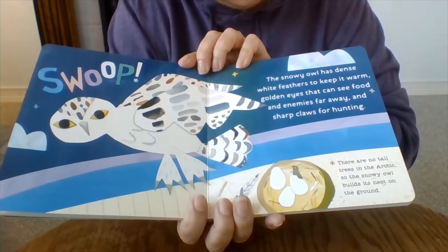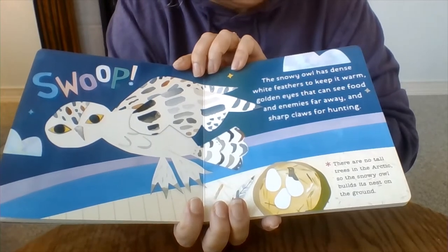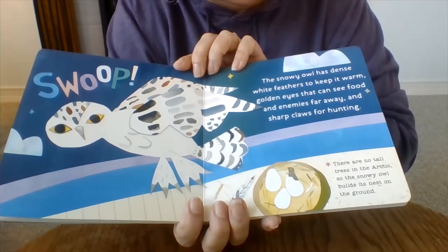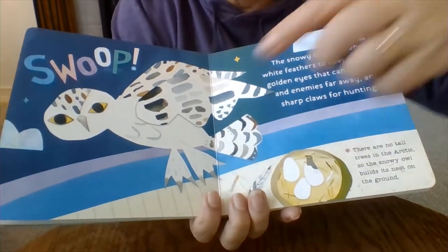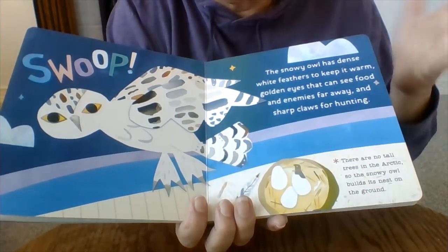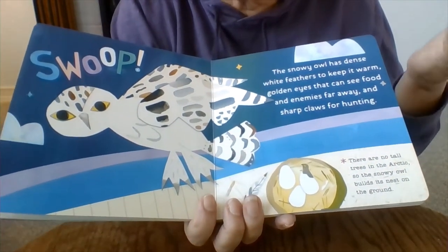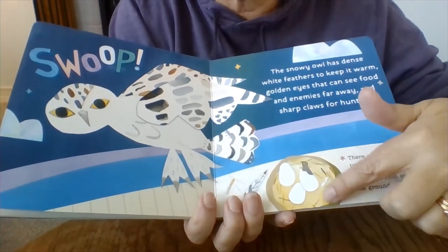The snowy owl has dense white feathers to keep it warm, golden eyes that can see food and enemies far away, and sharp claws for hunting. See her pretty golden eyes and sharp claws. And did you know there are no tall trees in the Arctic? So the owl has to build her nest on the ground.